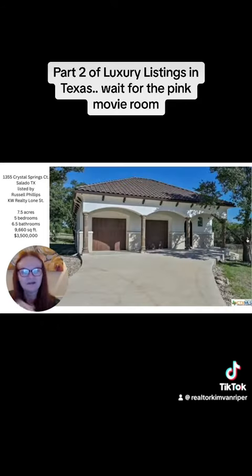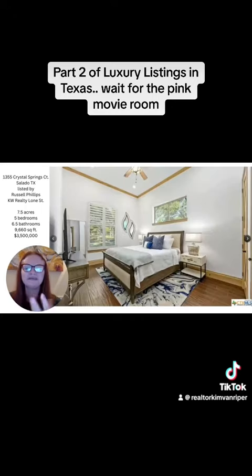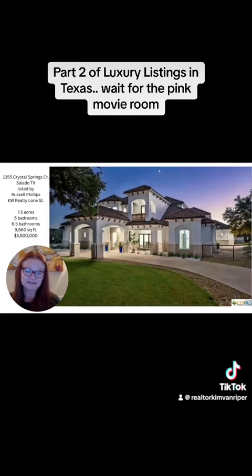And then the second guest house — you've got this gym and then another peaceful little getaway. I hope you enjoyed this as much as I did.